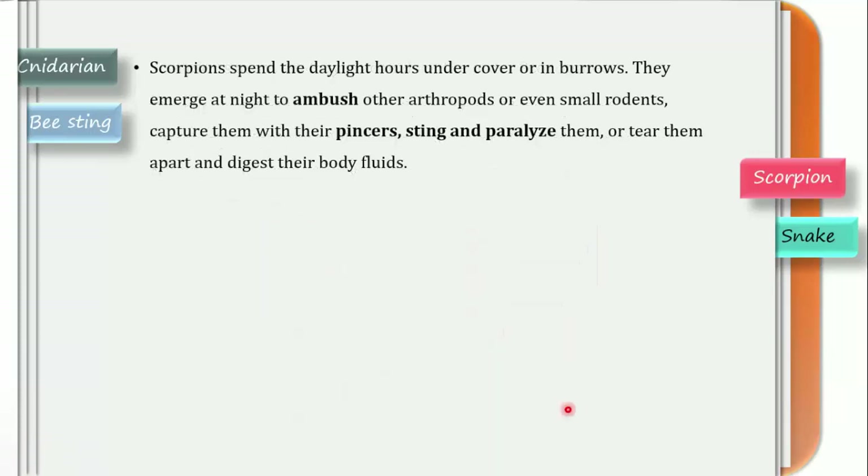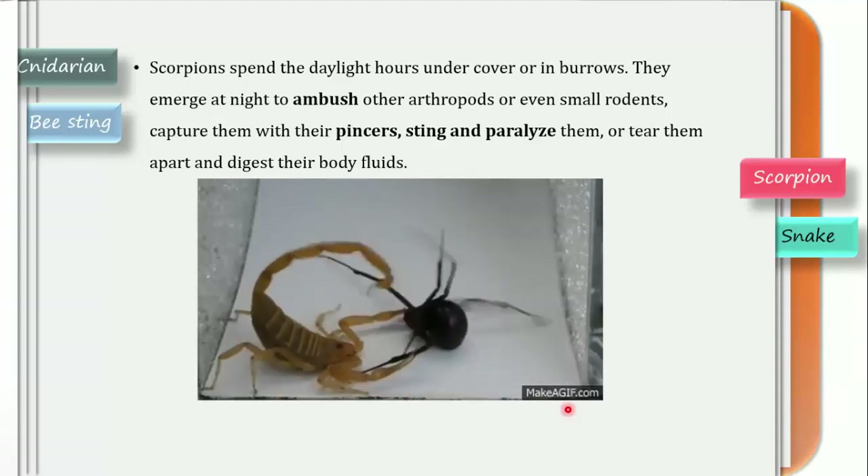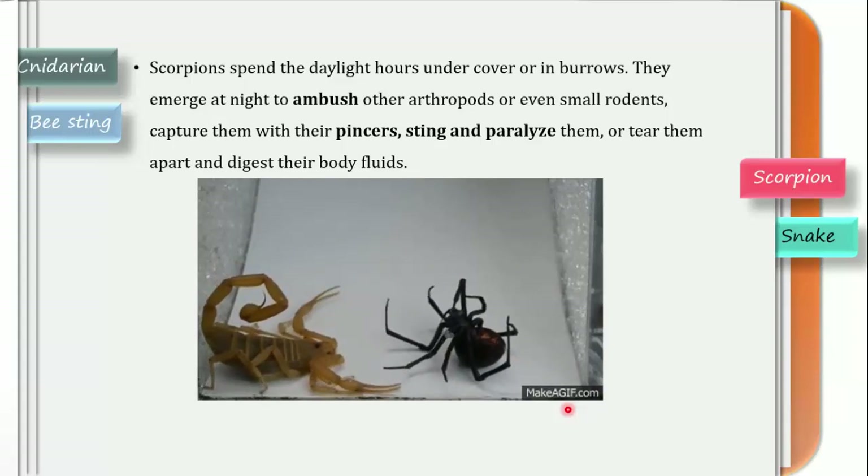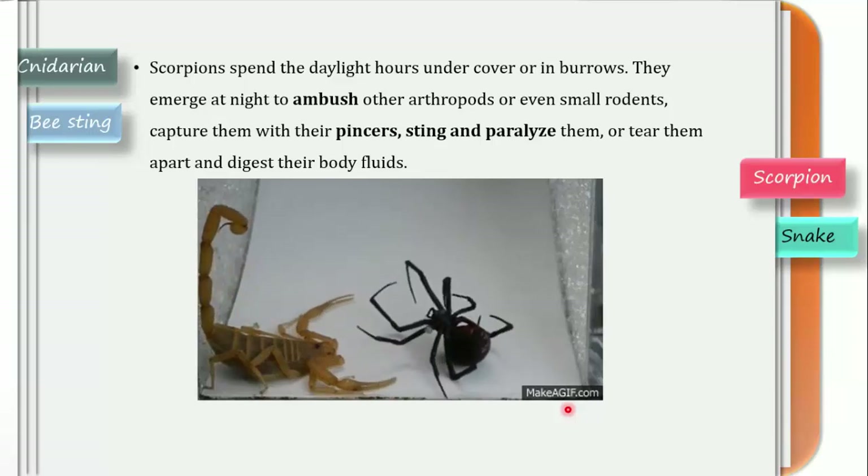Scorpions spend the daylight hours under cover or in burrows and emerge as night arises. Basically these animals are ambush predators — they hide until night, and whenever they find any animal or food available, they will hunt those animals. They capture prey with their pincers, sting it, paralyze it, and tear it apart with their pedipalps to digest the body fluid. In this image you can see how the scorpion is stinging a spider, which is getting immobilized and will become paralyzed.